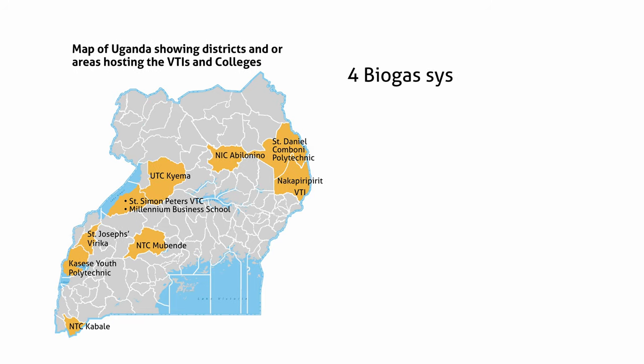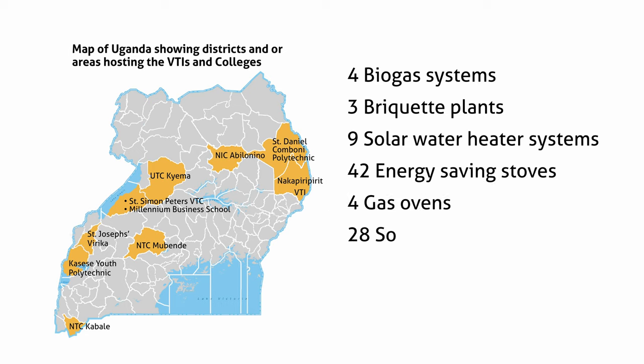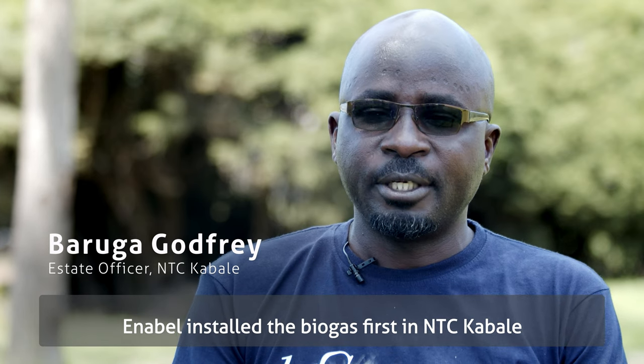We have installed four biogas systems, three briquette plants, nine solar water heater systems, 42 energy-saving stoves, four gas ovens, 28 solar compound lights, and one solar water pump in the partner institutes and colleges.